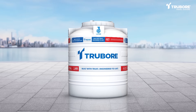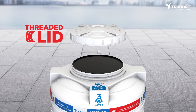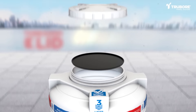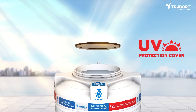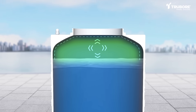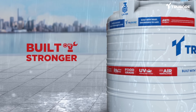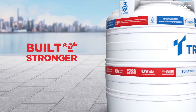Let's take a closer look at the features that safeguard your well-being. Threaded Lid enhances cover life while protecting against dust and flies. UV Protection Cover provides extra protection to prevent UV rays from the top of the tank. Air Ventilator allows water to breathe, keeps it fresh and relieves internal pressure. Built Stronger with extra ribs for durability, resilient against climate changes and reduced bulging with a full tank.